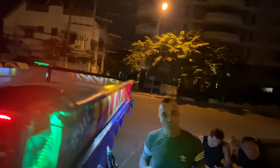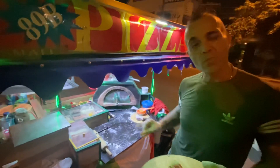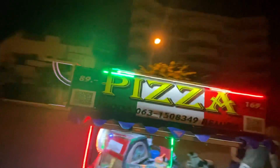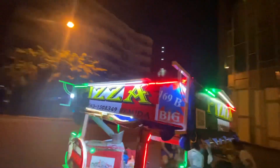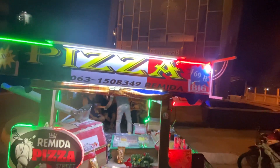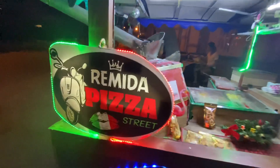You see the name? He made that in front of us. Remy the Pizza Street.